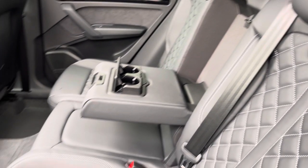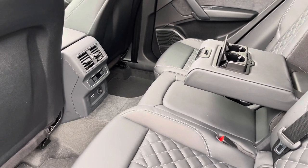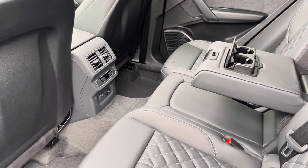Here we can see we can fit up to 3 passengers, with 2 ISOFIX points and a climate panel. There are also 2 USB ports included in the rear as well.